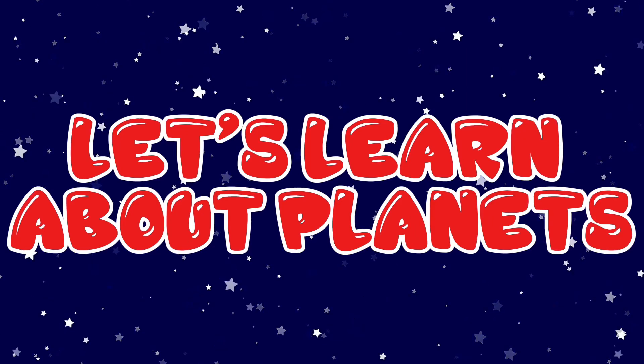Hello, my friends! Welcome back! Let's learn about planets today!